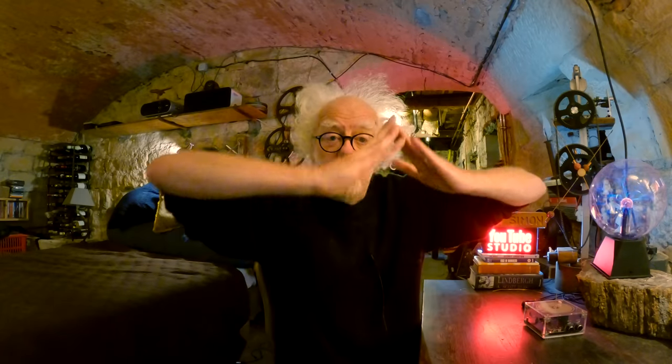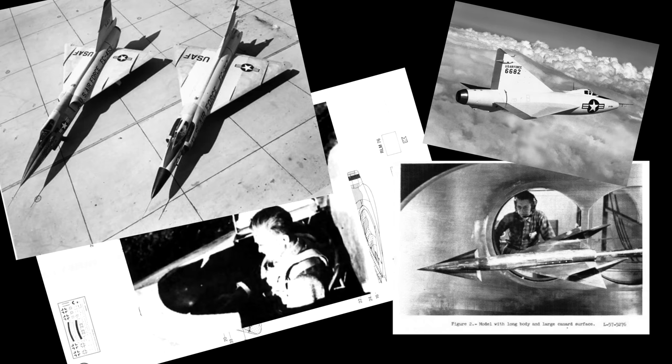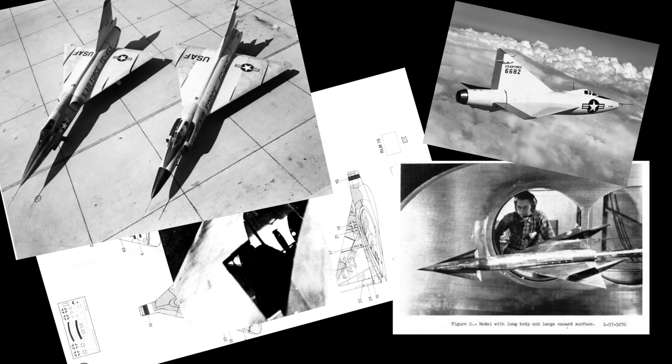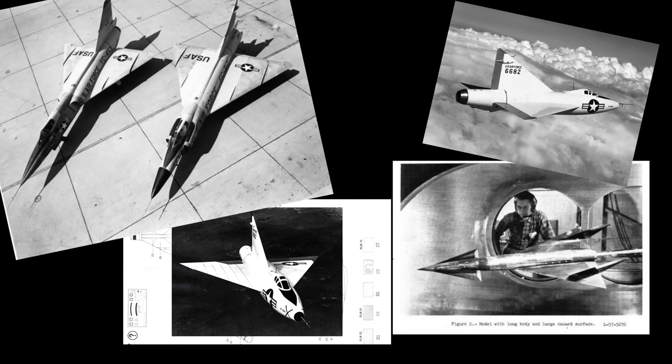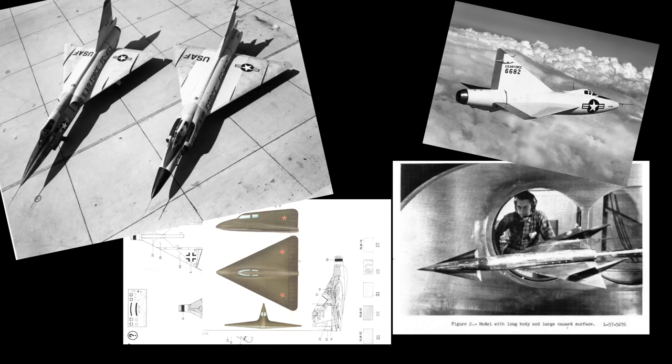This is one of the first delta-wing aircraft ever to fly — and it flies pretty badly. But just look at these American, British, and French delta-wing aircraft. Thank you, those German designers. But whatever happened to the coal-powered engine?